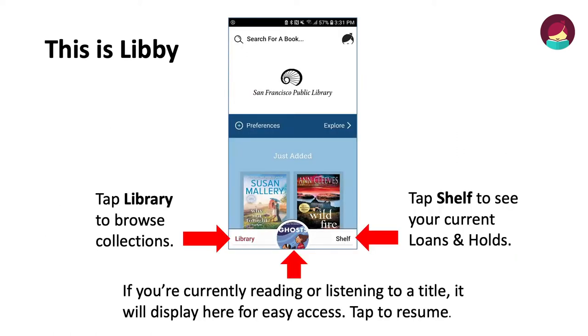Now that you've downloaded Libby for your device, tap Library on the left to browse collections, or tap Shelf on the right to see current loans and holds you have. Also on the bottom, if you're currently reading or listening to a title, it will display here for easy access. Tap to resume.